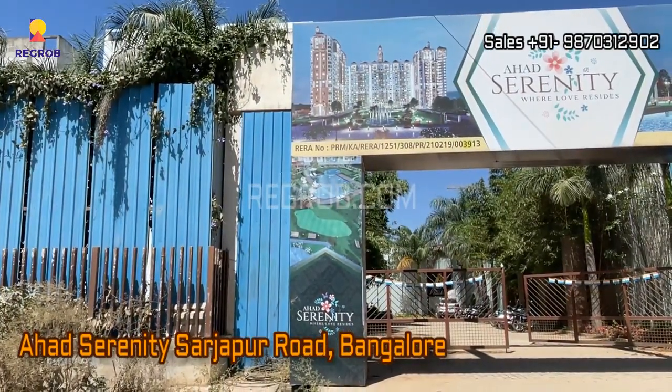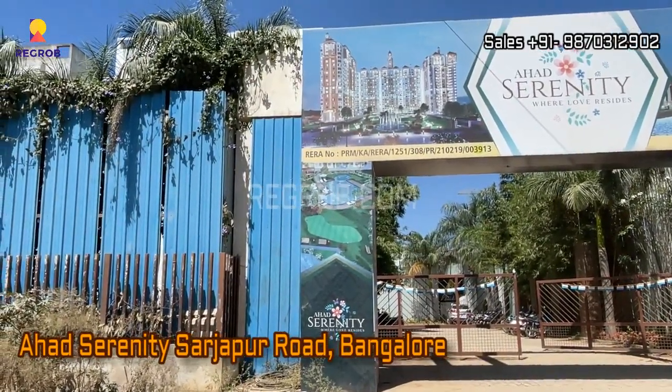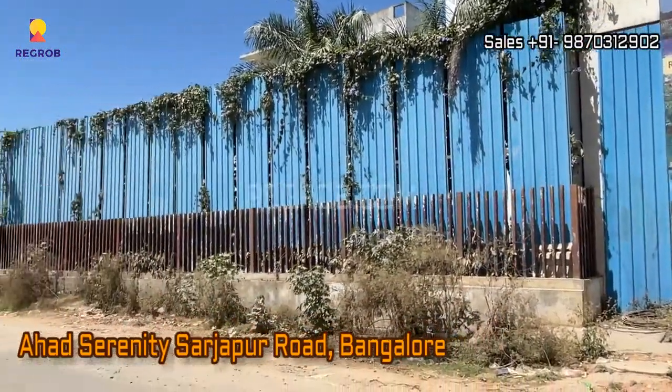Hi everyone. In this video we are at Ahad Serenity residential project located on Sarjapur Road in Bangalore.